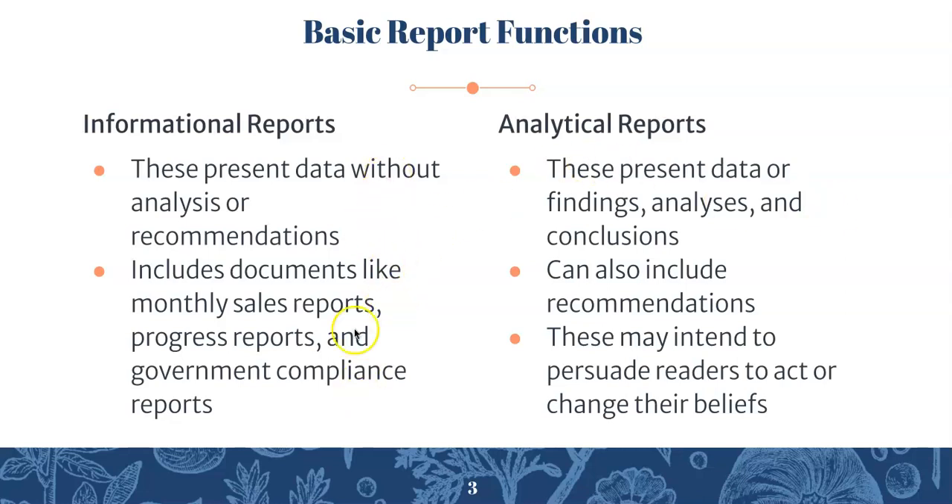So in summary: informational reports involve no persuasion, just a straight-up summary. Analytical reports involve analyzing and drawing conclusions, and most likely suggesting something at the end.